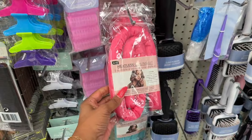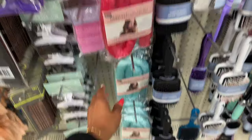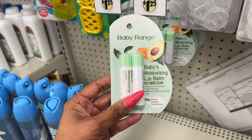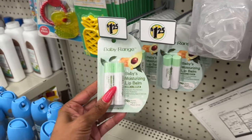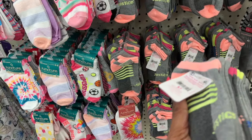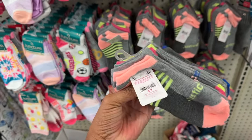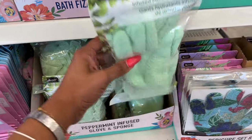These are also back — the Be Pure heatless curling set, includes a hair rod and elastic for about a dollar twenty-five. They have it in a beautiful blue as well. These are new: Baby Range baby's moisturizing lip balm, nature's nourishment and protection, alcohol-free, pigment-free, no preservatives — you get two of them for about a dollar twenty-five. And the Justice socks retailed for seven dollars at Walmart — you get six pairs of no-show socks for the kiddos for about a dollar twenty-five. That's an awesome deal!